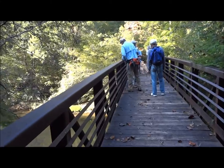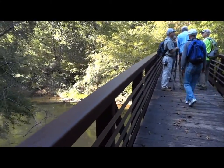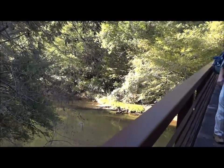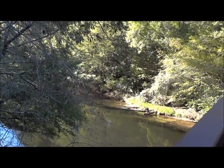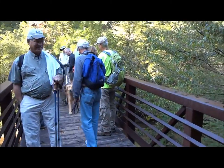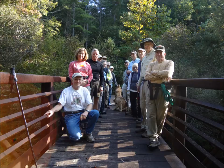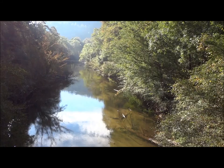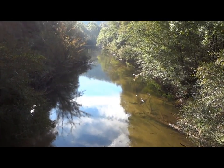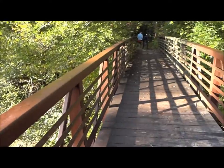We're on the bridge that crosses over the west fork of the Chattooga River. Just below here it combines with the main Chattooga River to make a larger river. It's a real peaceful spot here on the west fork of the Chattooga. This is called the $40,000 Bridge.